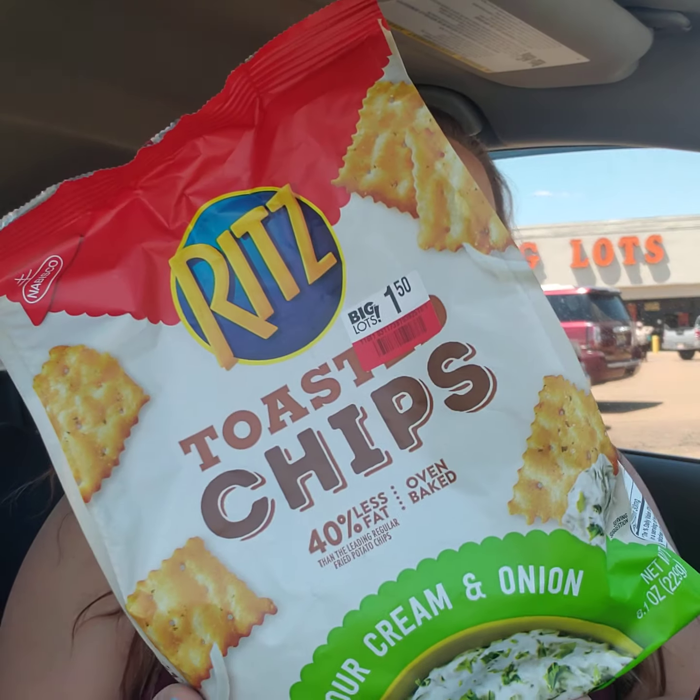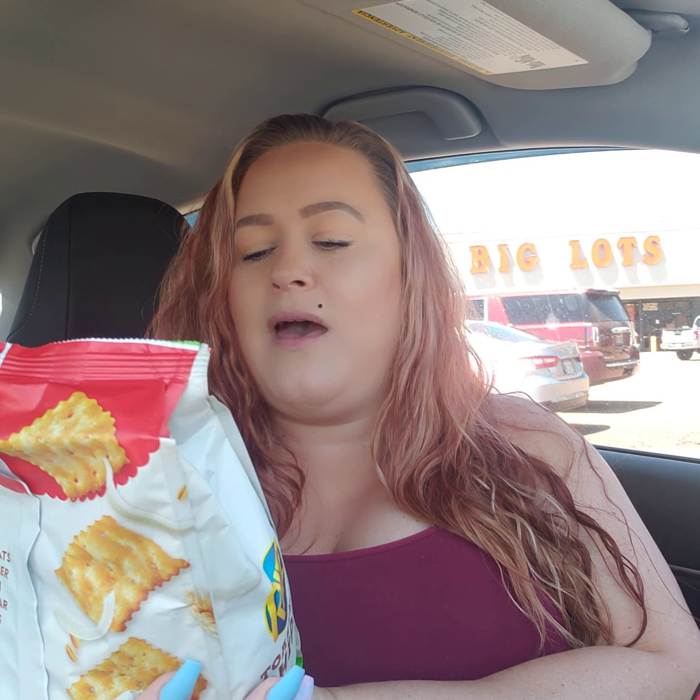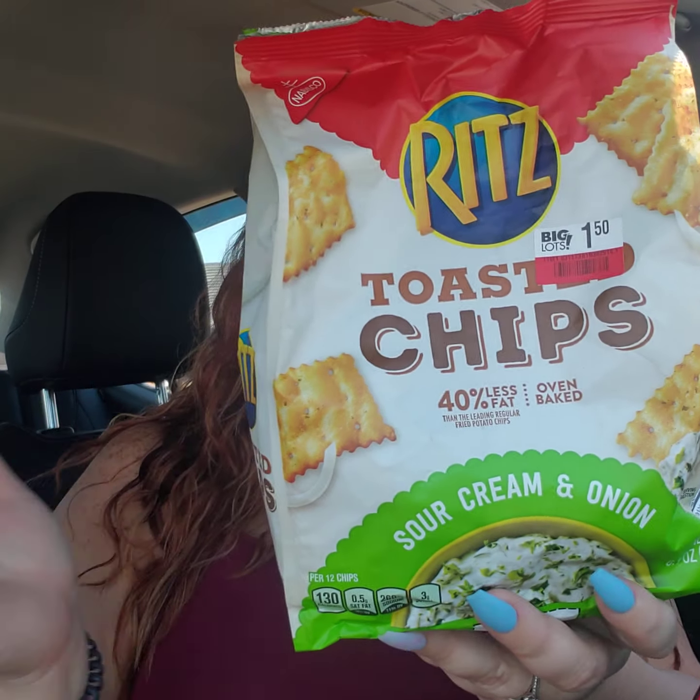Let me show you the stuff that I got from Big Lots. The kids love these, and these were only $1.50, so that's just not bad. These are the toasted chips, 40% less fat, oven baked, and these are the sour cream and onion. Both the kids like these, so I grabbed them for $1.50. Why not, right?